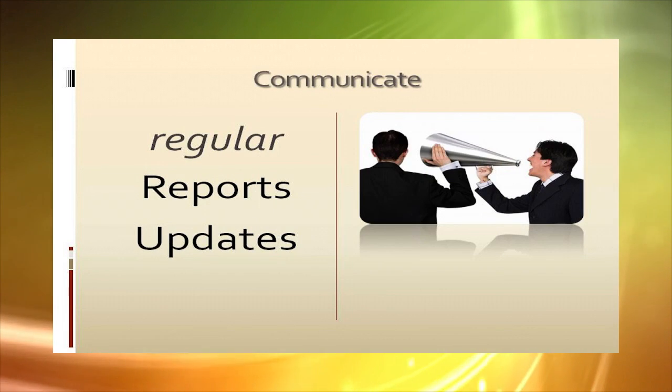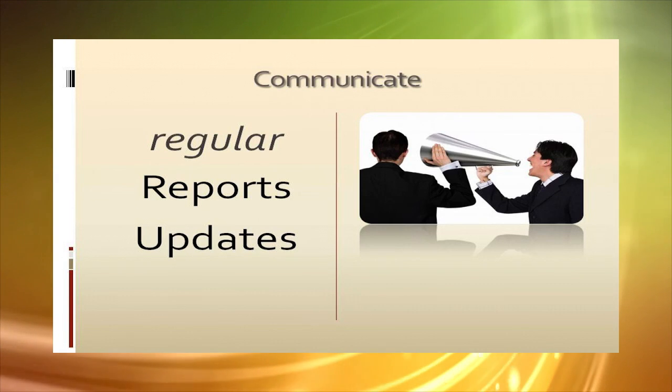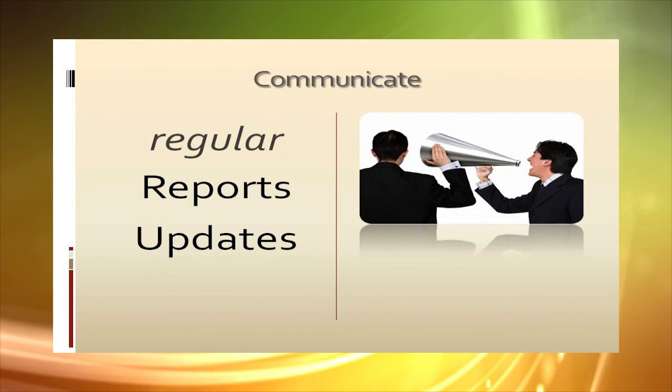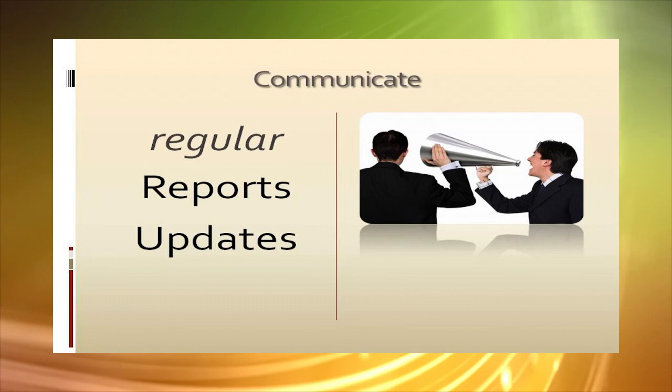Keep energy levels high. Communicate before, during and after the programme and remind parents, students, teachers and other volunteers of your fundraiser goals and deadlines by providing regular status reports and updates.